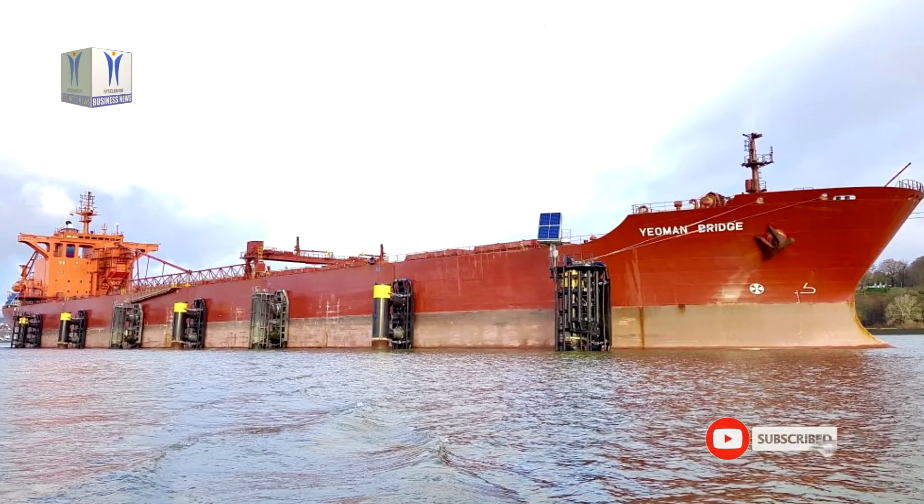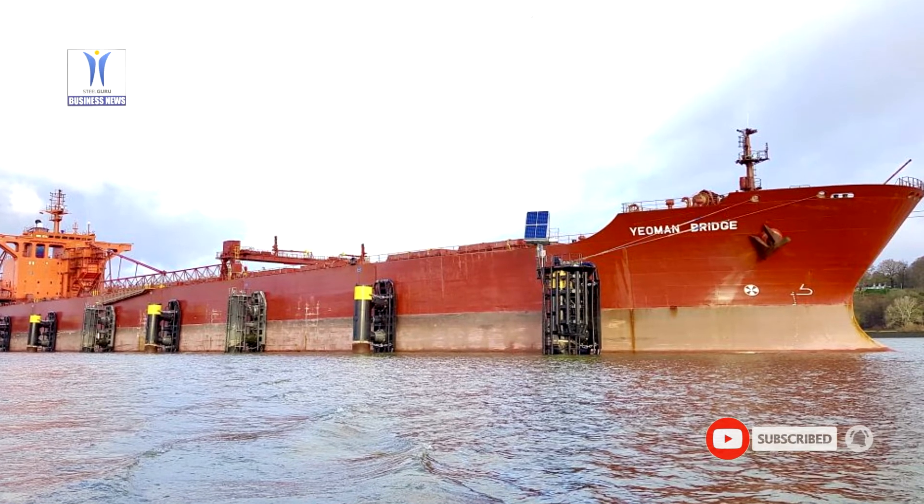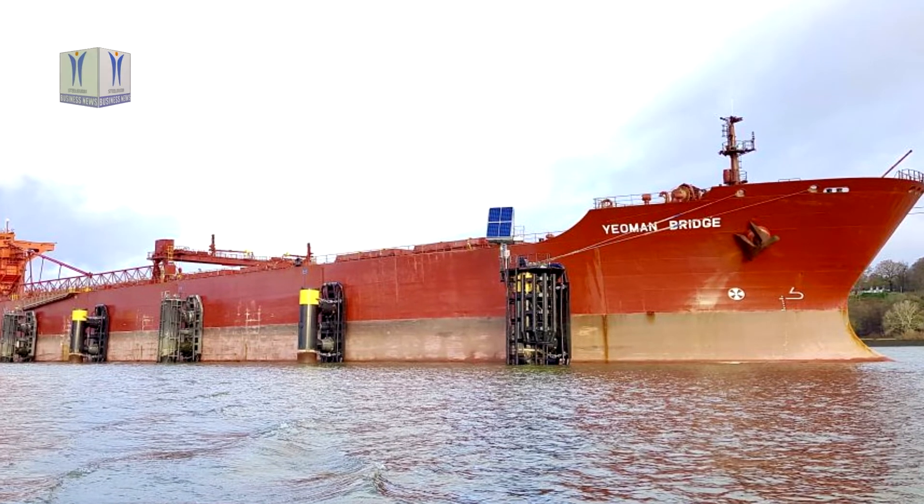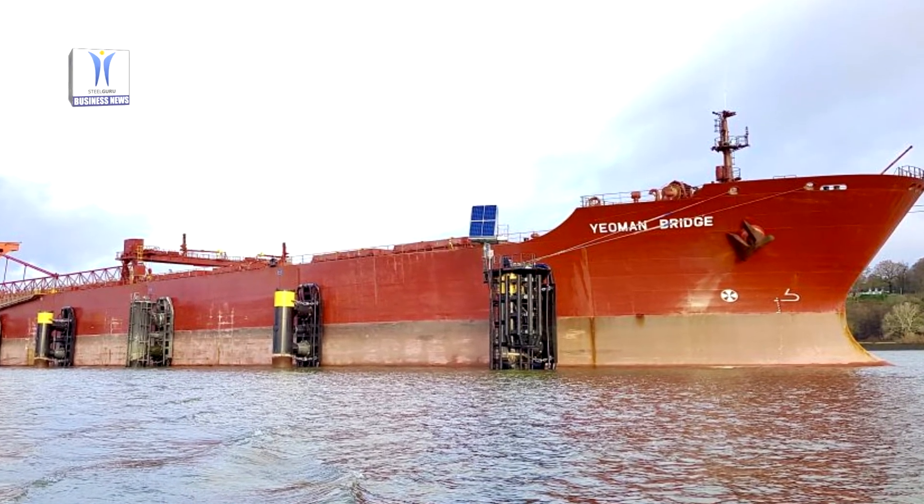Hamburg's new berthing area was completed in the last quarter of 2019. It serves as a waiting area for vessels with a deep draft that depend on the tide to enter the port of Hamburg.